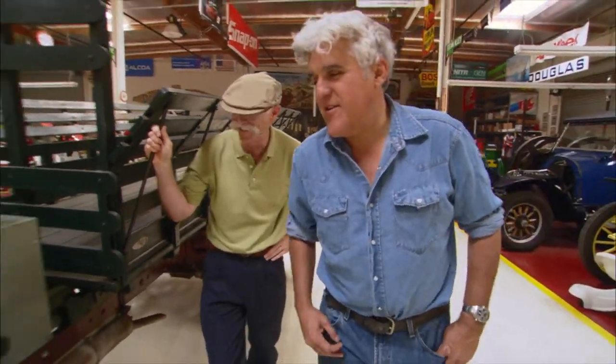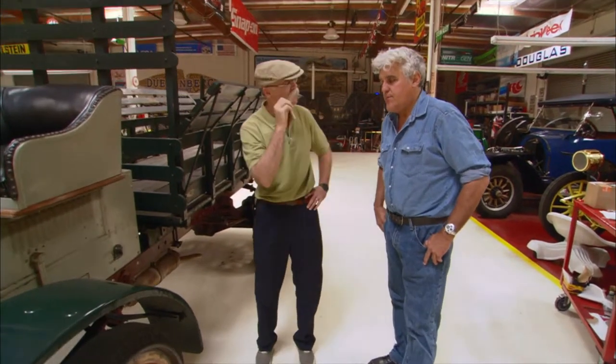Well, today we're going to talk about a car that's as old as Dennis himself. Oh, now we're talking old! We're talking old. It's a 1916 Autocar truck. Wait — an Autocar truck?